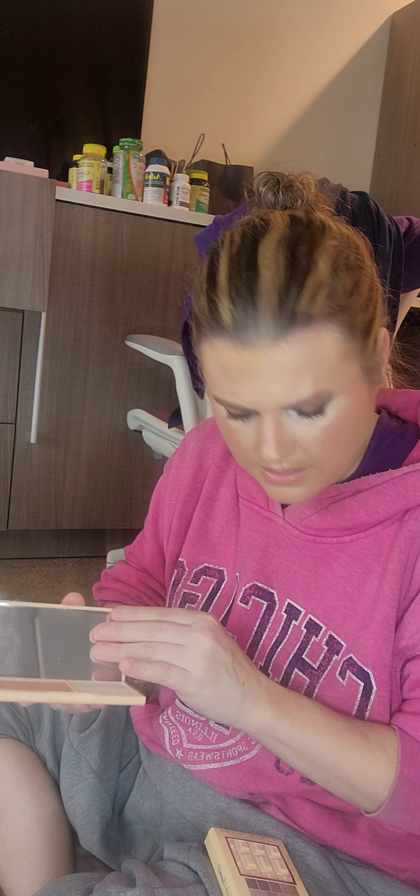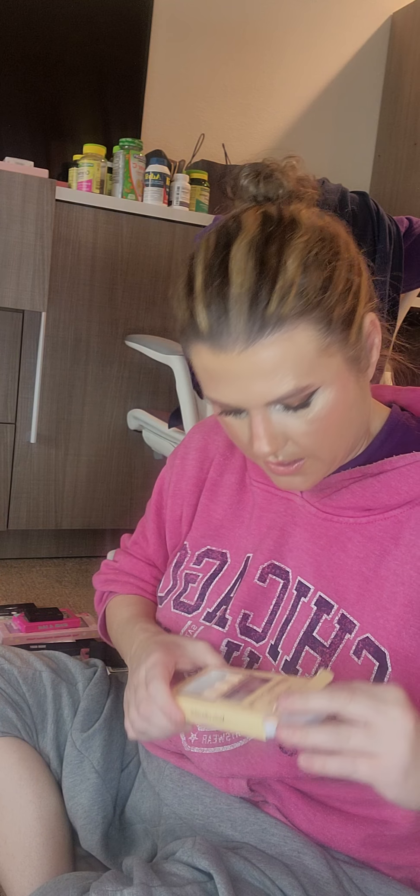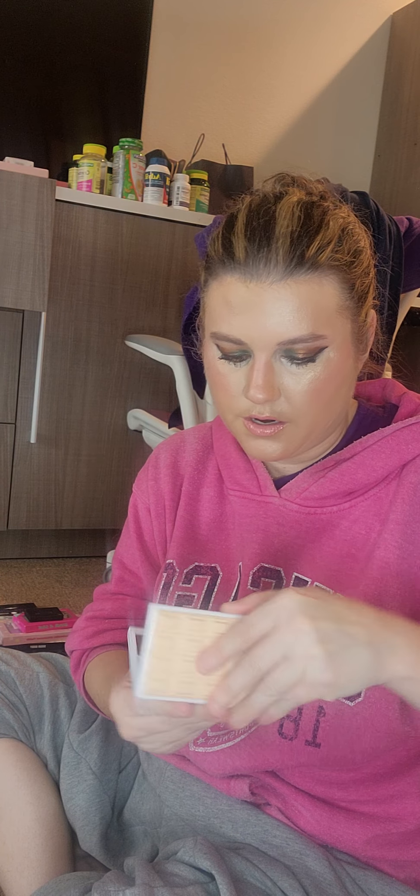This isn't even eyeshadow — why is this in here? This is the highlight one, so this needs to be with my highlighters. And then this is the Nudes Chocolate Palette for Makeup Revolution. I haven't tried this one either. I thought it would smell, but it didn't. I smelled them before I lost my smell.